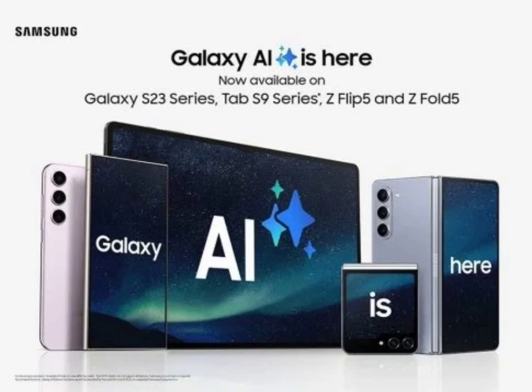The Galaxy AI feature is arriving on older devices with the One UI 6.1 update, set to roll out for Samsung smartphones and tablets that were previously launched. The eligible devices are Galaxy Z Fold 4, Galaxy Z Flip 4, Galaxy S22 Ultra, Galaxy S22 Plus, Galaxy S22, Galaxy Tab S8 Ultra, Galaxy Tab S8 Plus, and Galaxy Tab S8.